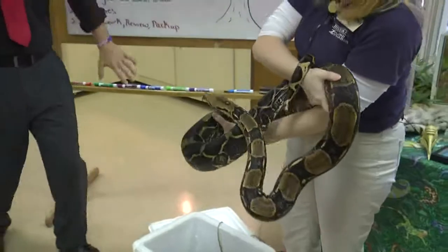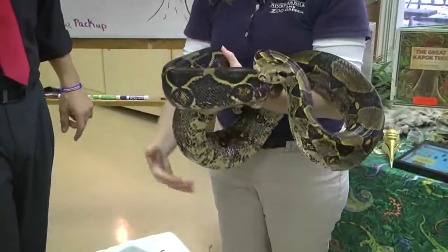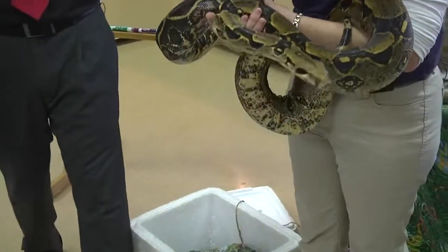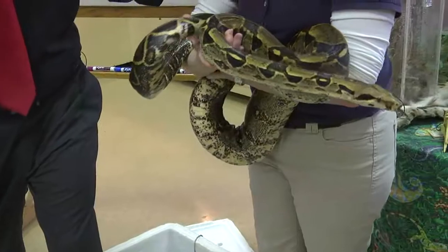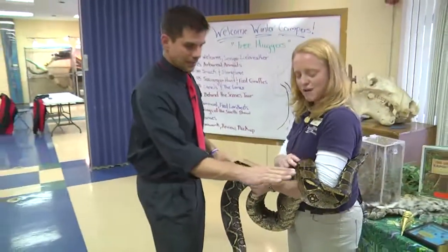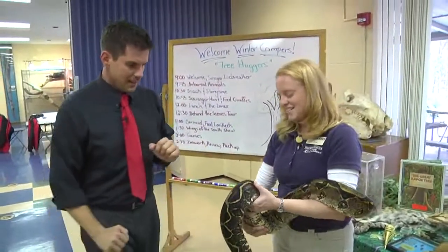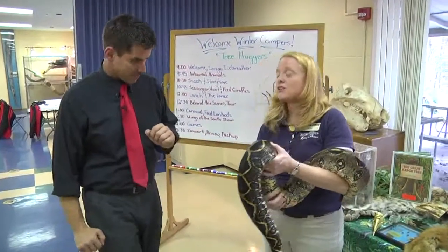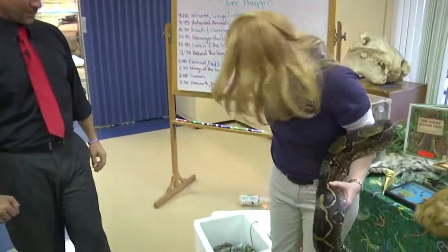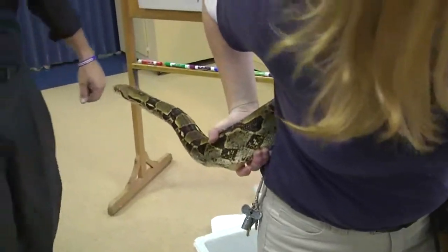This is Boa and Boa is a boa constrictor. You can see the coloration is that of a vine you might find in the trees in the rainforest. If my campers can touch this guy, you can touch him. These scales, even on its belly, help it climb — it acts like tread on a tire and allows it to climb or move around a tree without falling.